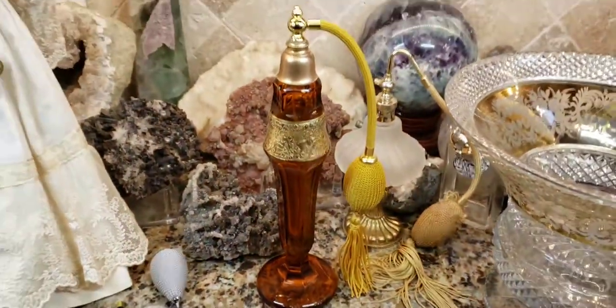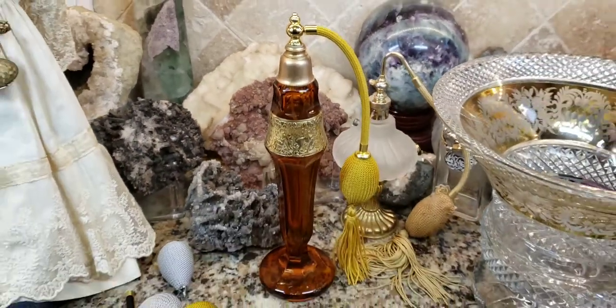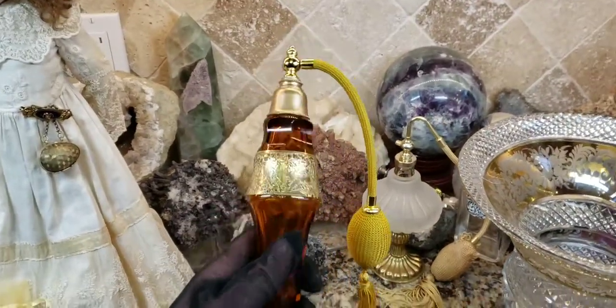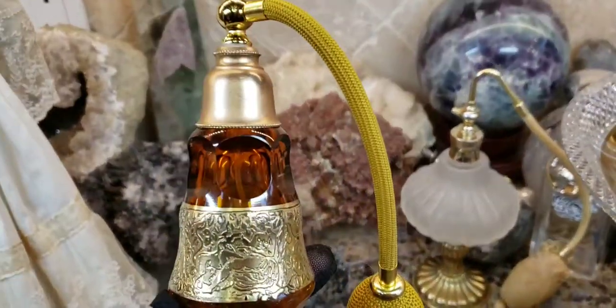And guess what guys — the piece she sent me, the top piece screws in perfectly and it fits. And now I completed my Moser bottle. Look at this. I'm just so thrilled, just because Laurel decided to be so kind to me.